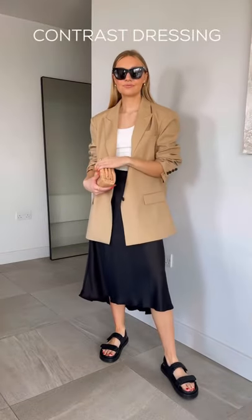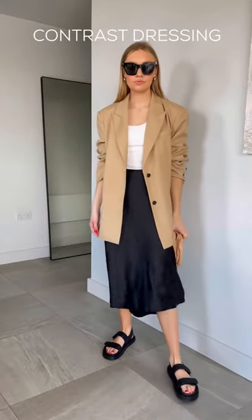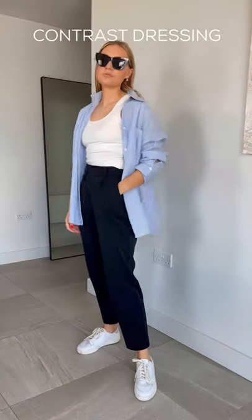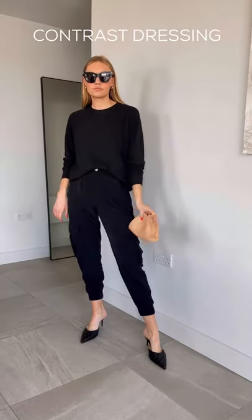Make a sleek item like a satin skirt less predictable by pairing it with something oversized or chunky, like a blazer and sandals. Use shoes to contrast your look and add edge — pair trainers with structured pieces like tailored trousers, or formal heels with slouchy pants and a sweatshirt.